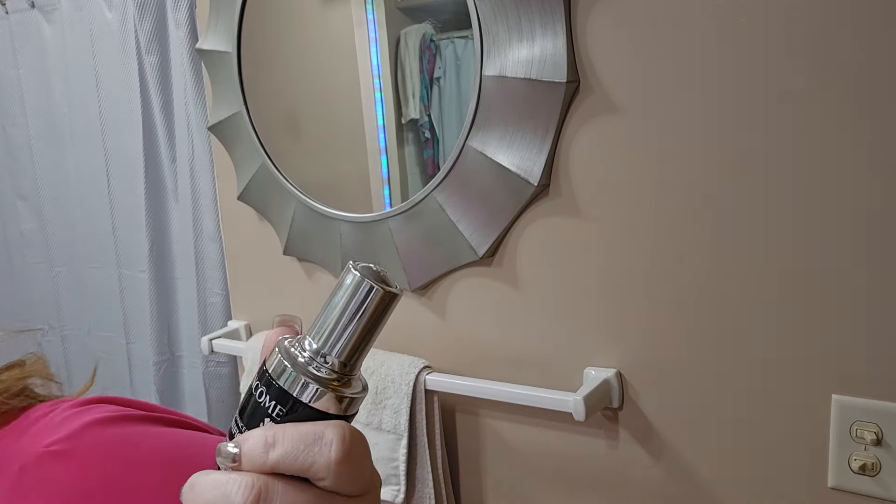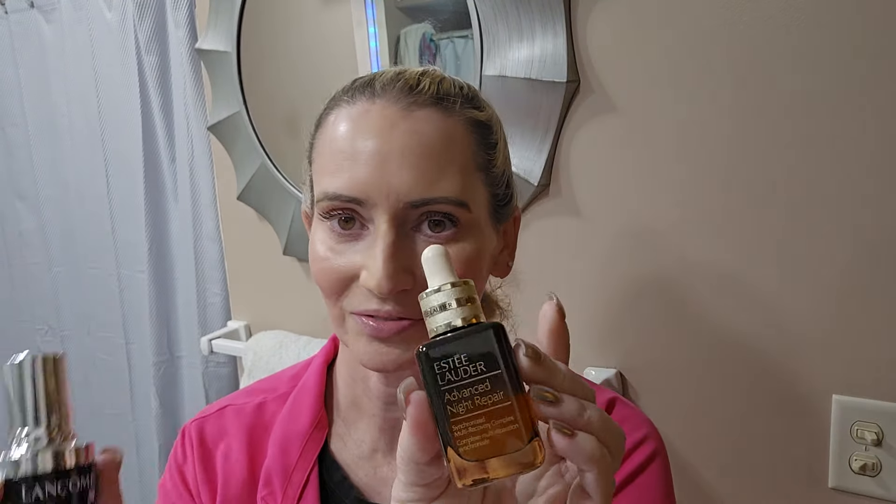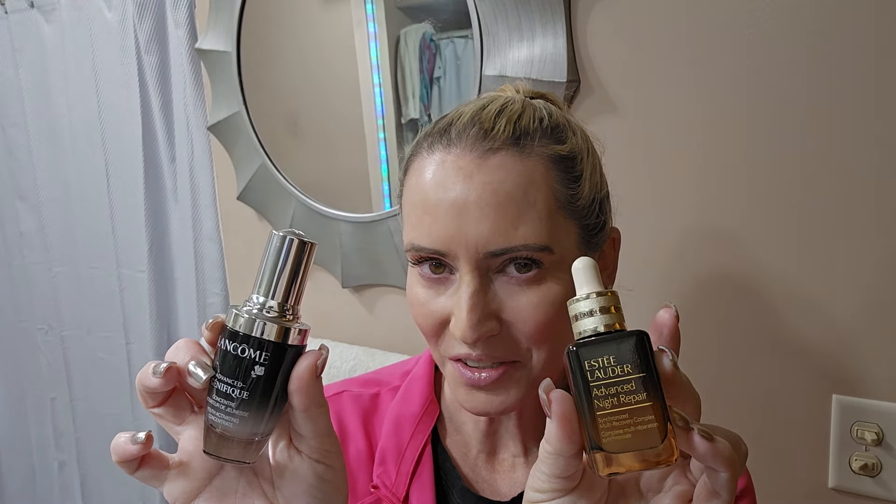One of the closest dupes is probably going to be the Estée Lauder Advanced Night Repair Serum. But it's the same price, so it really doesn't help much with the price if you get this one. So I've got some alternatives, and I'm going to list these in order of how I prefer them.